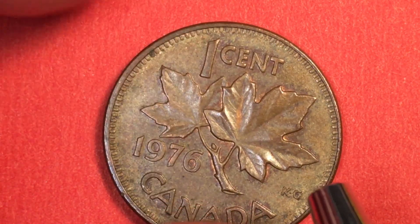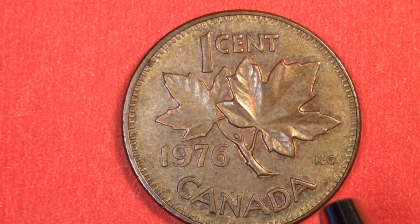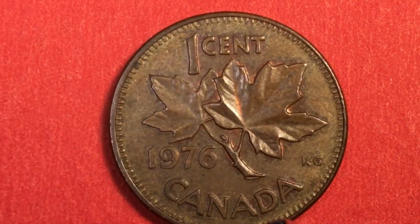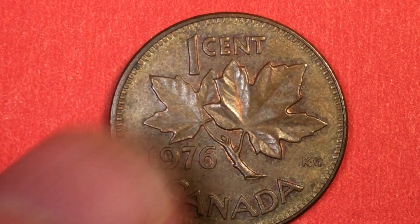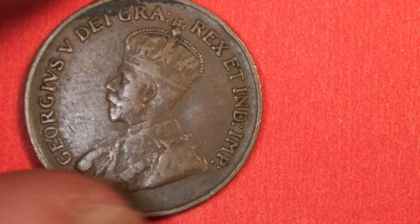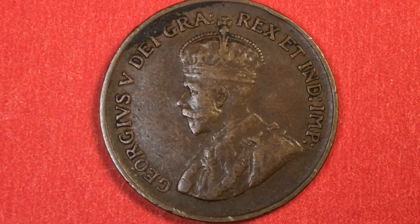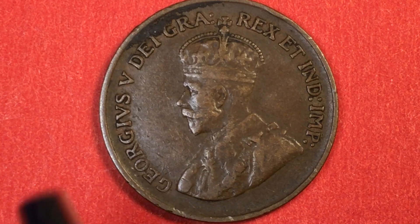I should say that these coins are all the same size in terms of diameter and everything — that is 19.05 millimeters in diameter and 3.24 grams in weight. And as we go back, we find the first of these series of small cents, which came really, really early.